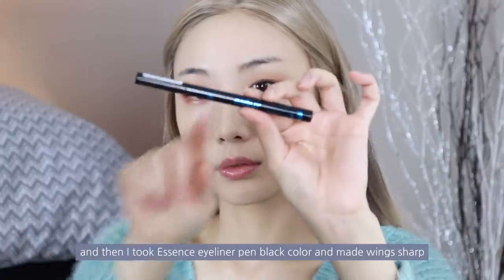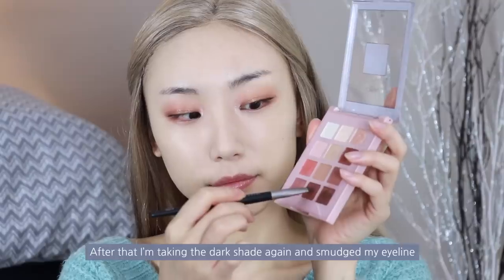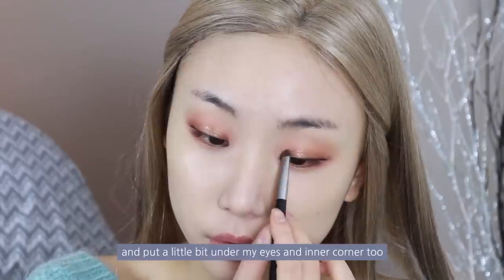Then I took the Essence Eyeliner Pen in Black and made wings. After that, I'm taking the dark shade again and smudging my eyeliner, and putting it a little bit under my eyes and in the inner corner too.